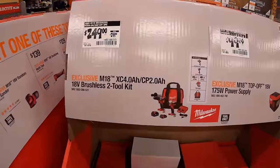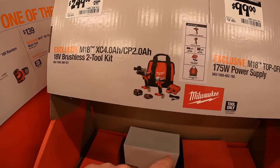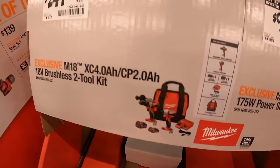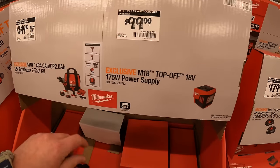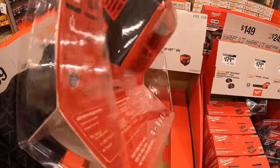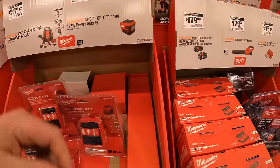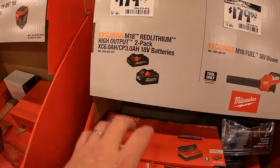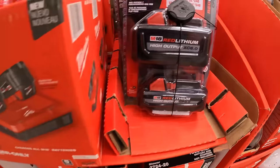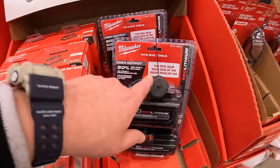$249 for a two-tool combo kit with a 4 amp-hour and 2 amp-hour battery, brushless hammer drill, impact driver, charger, and bag. $99 for their 175-watt power supply — tool only, no battery included, which is good that they offer that. $179 for a three amp-hour and six amp-hour high-output battery two-pack. High-output batteries are fantastic for your Fuel tools.